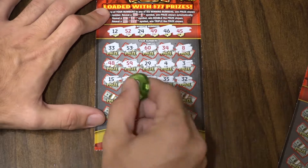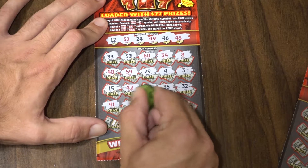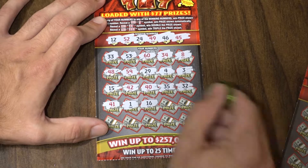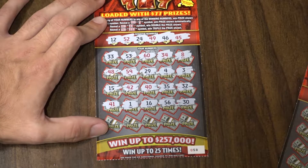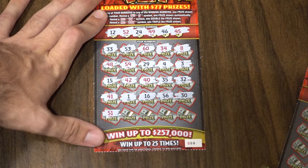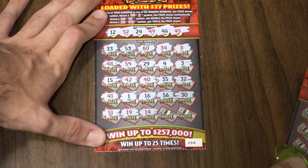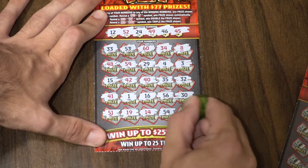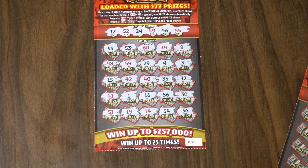Two rows left to go. Let's see what we've got here. 41 — lucky number 1, but we don't have it. 16, 56, 30. Nothing yet. Last row for a win: 51, 19, 14, 54, and finally a 36. So the first ticket was not a winner — no prize symbols or anything.